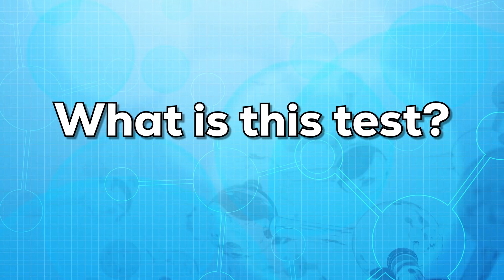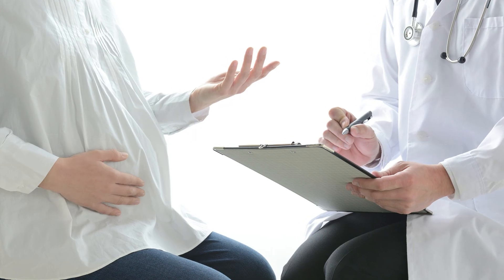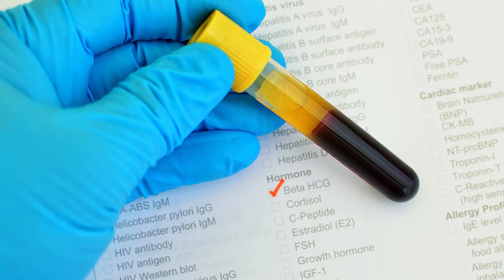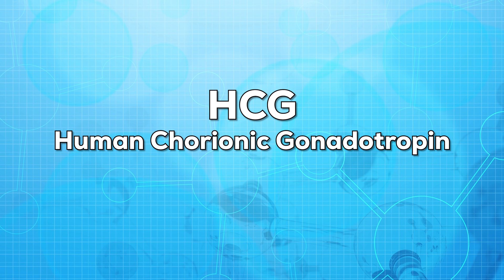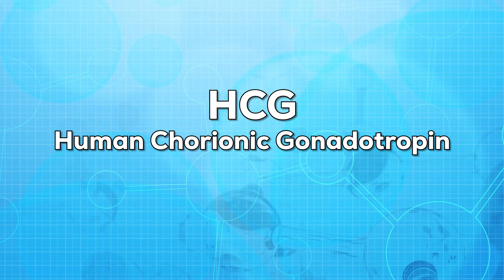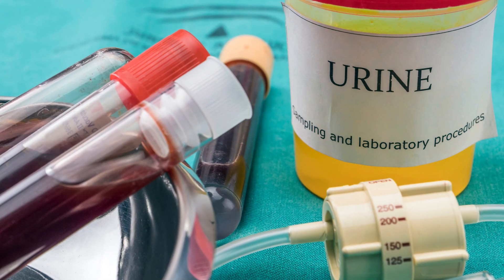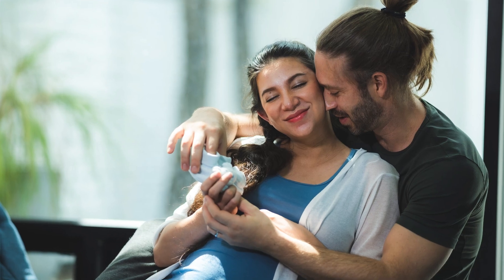First of all, let us know what this test is. The beta-HCG test is also known as a confirmatory test for pregnancy. This is a test that measures the amount of HCG hormone in the blood or urine. HCG, or human chorionic gonadotropin, is a hormone that is produced during pregnancy. This hormone can be present in the blood and urine as early as 10 days after conception.